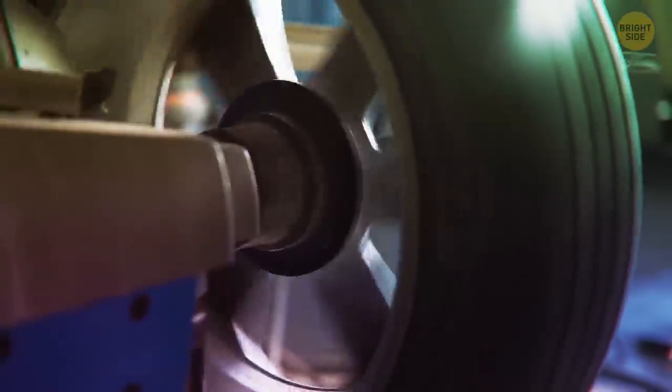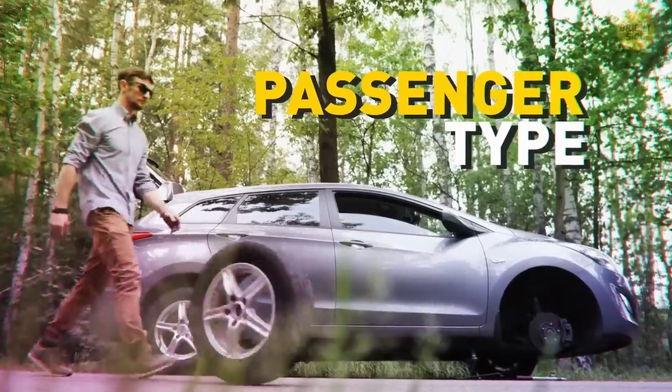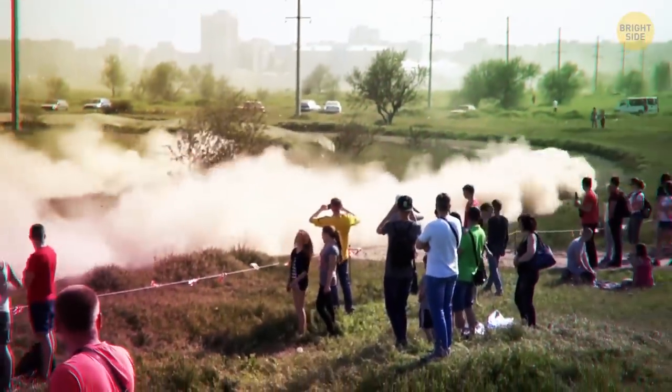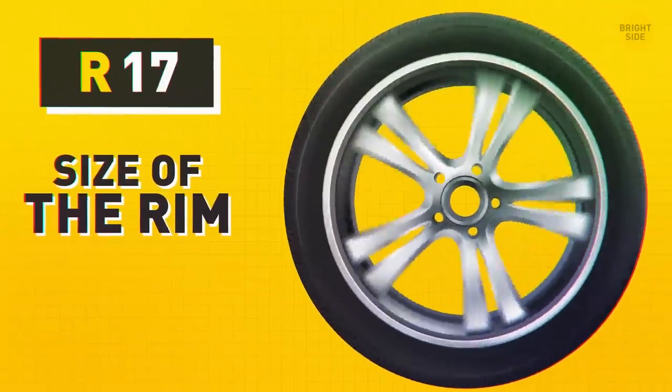Letters that follow reveal the tire construction. If you see the letter R, it stands for passenger type, and you're likely to see it on your own car too. If you see ZR instead, it means the tire is suitable for racing, and the last two digits describe the size of the rim in inches.